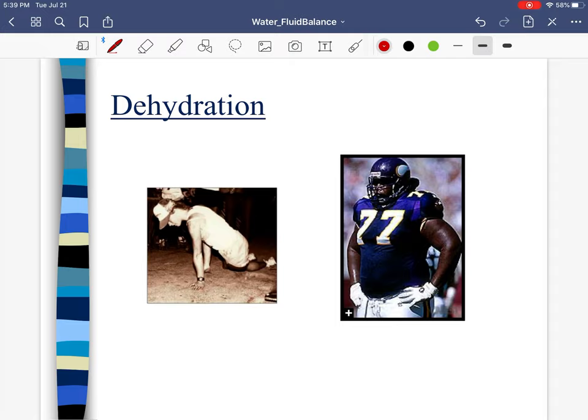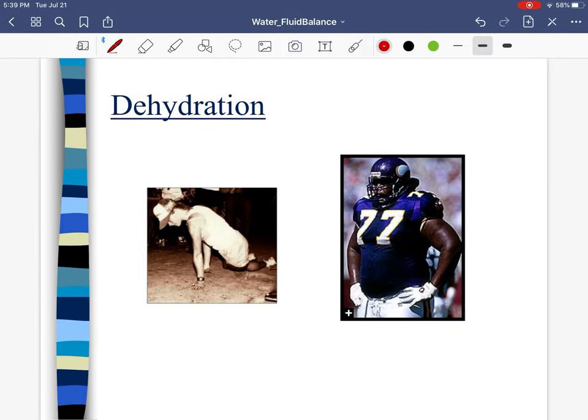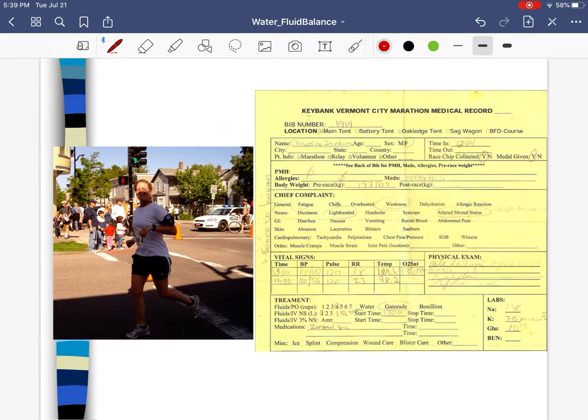Here we see some situations when it's happened in real life. There was a former NFL player — Cory Stringer — who died during preseason. This is Julie Moss; I want to say it was the 1983 Ironman — her body completely shut down. So dehydration can really have bad effects.